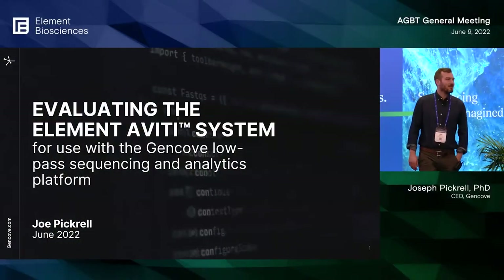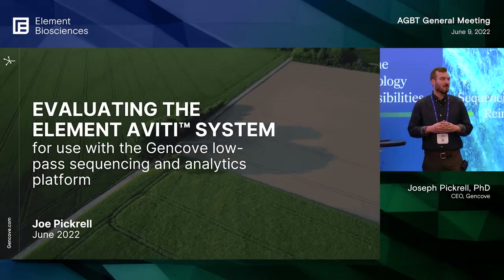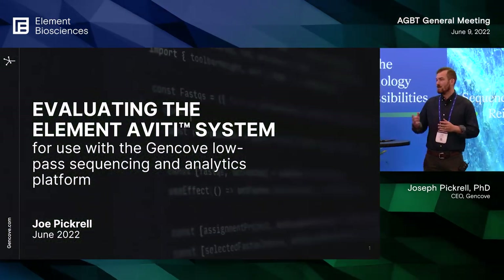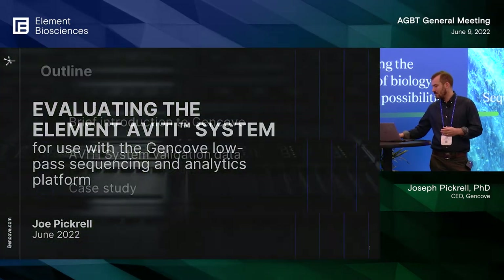Thanks for having me, really appreciate the opportunity to speak to you all. I'm Joe Pickerel, co-founder and CEO of a company called Gencove that develops applications around low-pass whole genome sequencing. My talk today is going to be about some of our collaborations with Element and evaluations of the Aviti system.